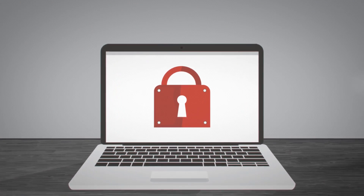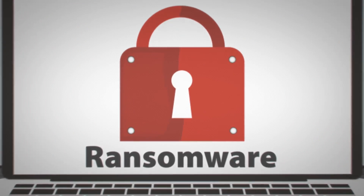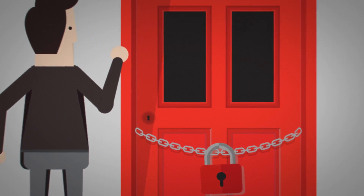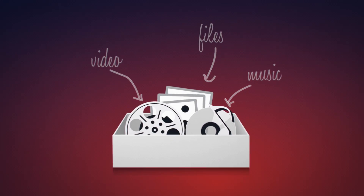Ever got locked out of your own home? Getting infected by ransomware is like that. Suddenly, there's a locked door keeping you from the personal stuff on your computer and smartphone. Your music, videos, and files are all encrypted and you don't have the key.